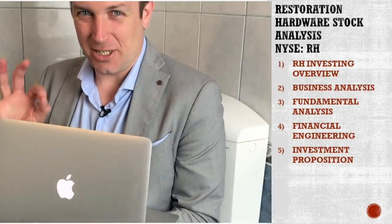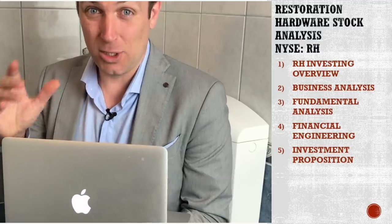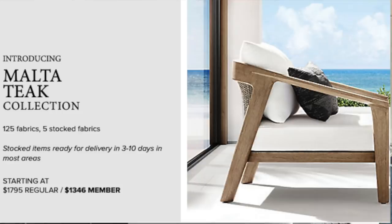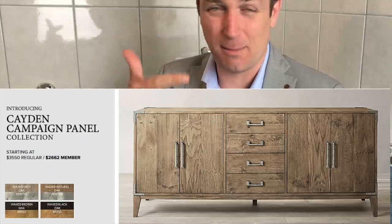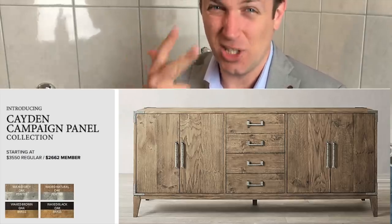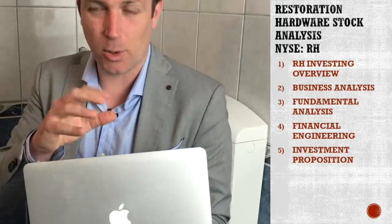If you're the investor at your home, please don't tell anybody in your house about this investment research. Because if you share with your spouse, who is usually the designer in the house like I did, I showed this to my wife and she said, wow, what a beautiful piece of furniture. So I'll probably end up buying pieces of furniture for $3,000, become a member, have to redo the whole house and forget about my retirement savings. I'll have to work forever to pay for all this overpriced furniture. So lock yourself somewhere where nobody will see what you're doing and enjoy this analysis.